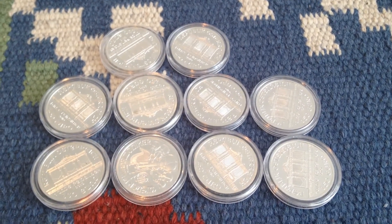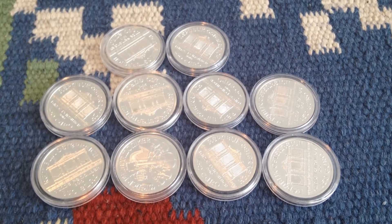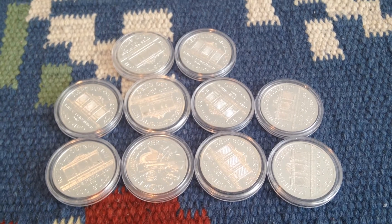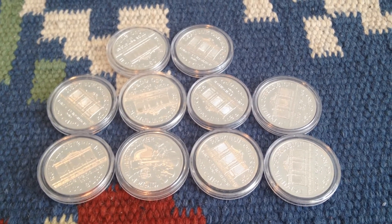I got 10 of these just to add to my silver stack, getting as much silver as I can. If you've been following my channel lately, you've probably seen that I've been buying some more numismatic pieces, some older US coins, and some other stuff like that.